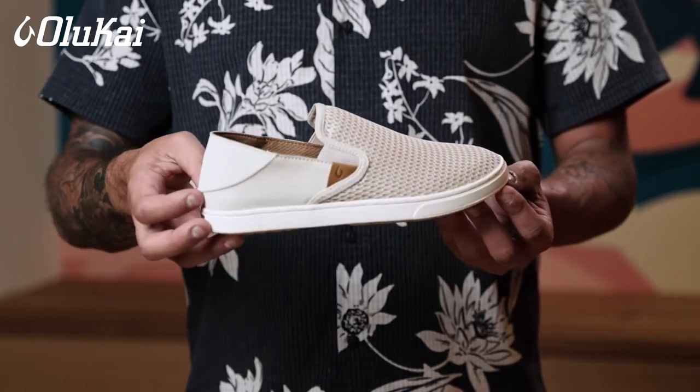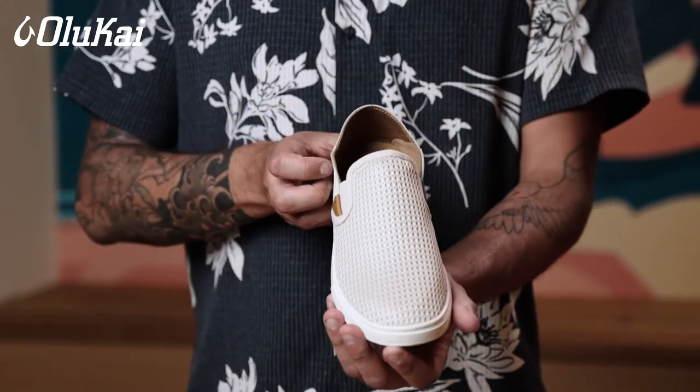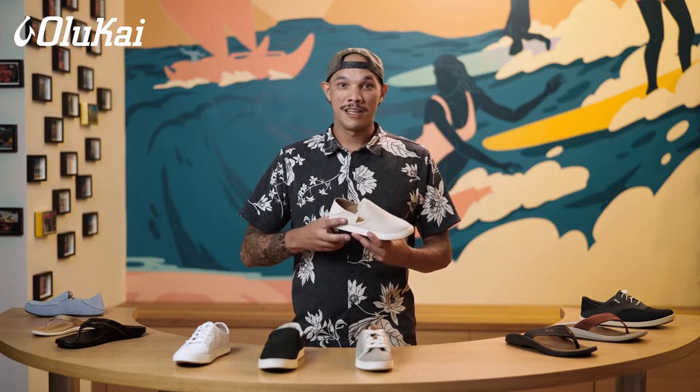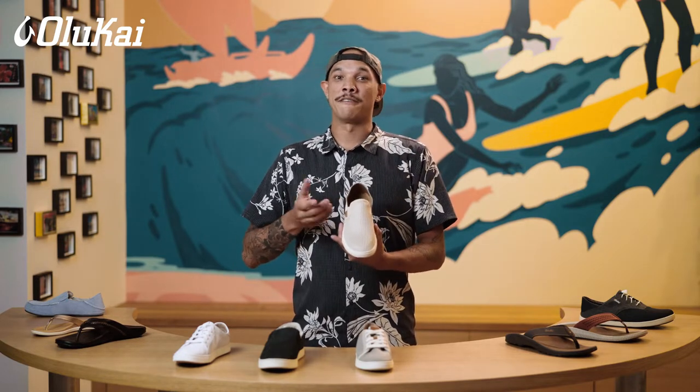When fitting customers in Pehuea, we usually start a half size up from their normal shoe size, as Pehuea tends to run a bit small. This is a casual shoe and we want the fit to reflect that.